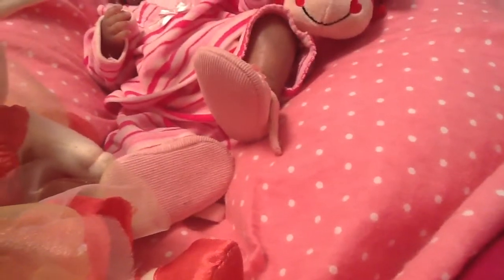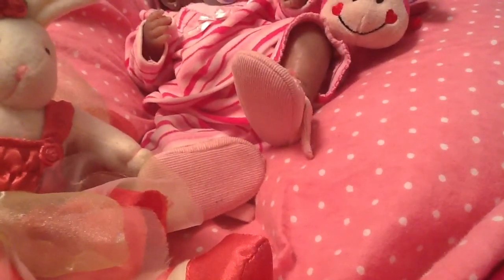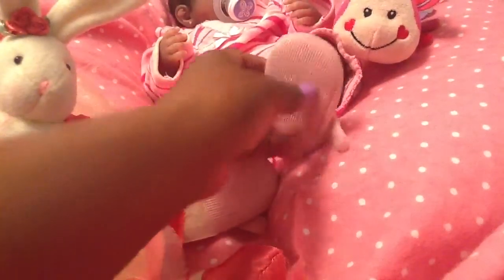Good morning guys, it's me, and I'm here this morning with baby Xandis. I found another little preemie outfit for her — I believe this one is made by Baby Connection — and she's wearing these really cute little quarter crib shoes.